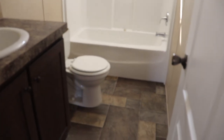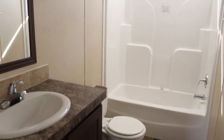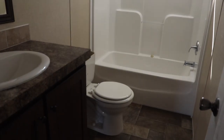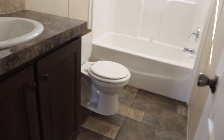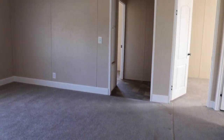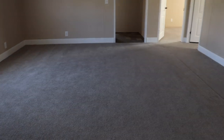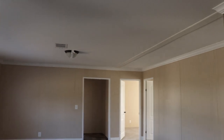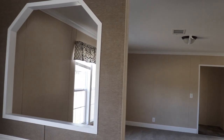Here's the guest bathroom — it's got a transom window over the shower, really pretty. I'll give you another view of the den — beautiful. I love the contrast of the colors.